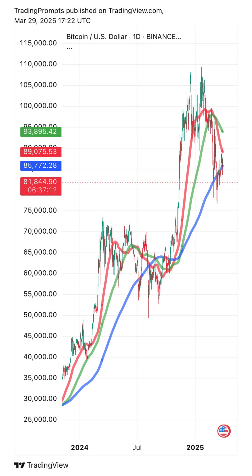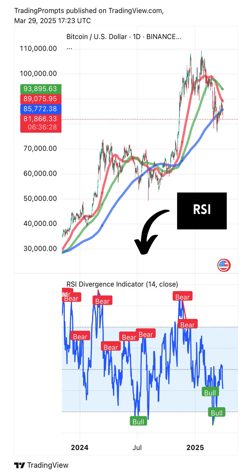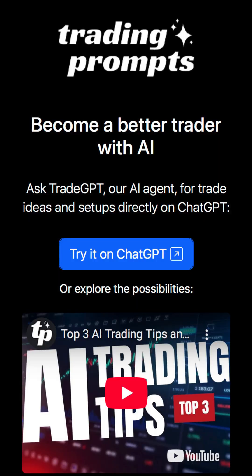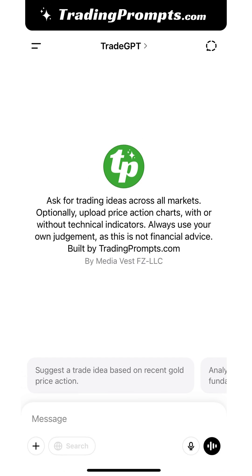First, let's use AI to spot trade ideas. I like to add moving averages and a few other indicators to my charts, but you don't have to. Once your chart is ready, download it, and then head over to tradingprompts.com and click TritonChatGPT to open their AI agent.